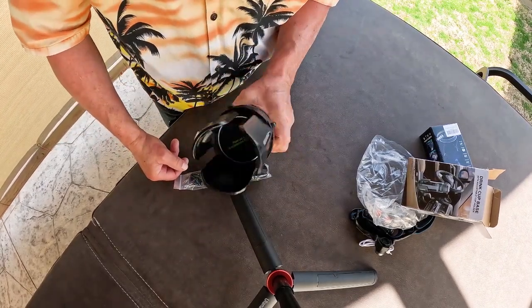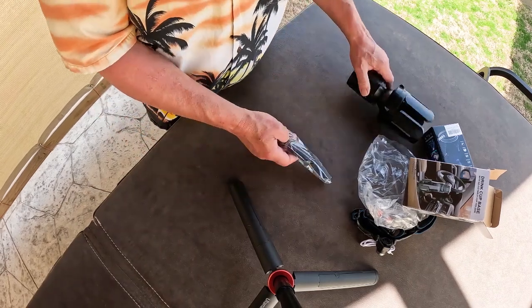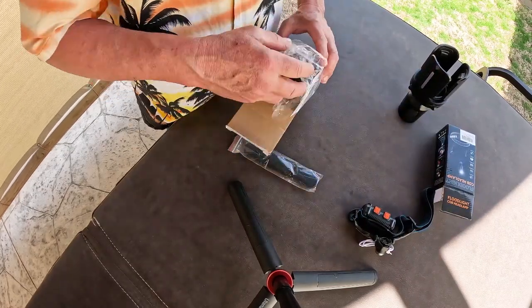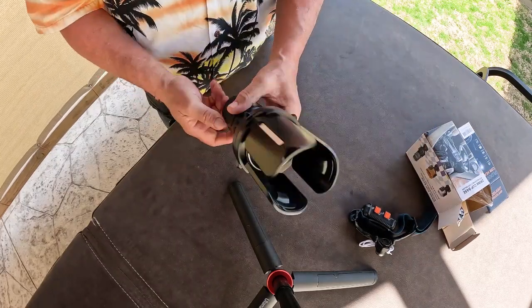Once it's locked into place it's really hard to get apart. Now we just need to take it out to the pickup and take a look at it while it's in position. We'll continue unboxing and revisit that shortly.